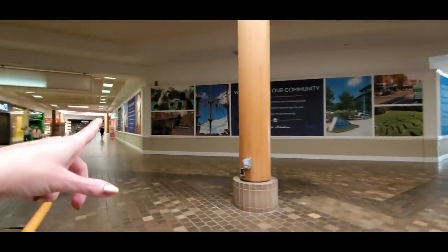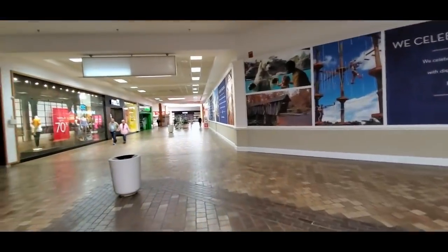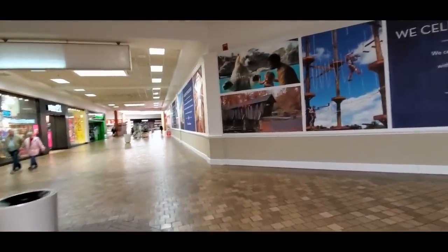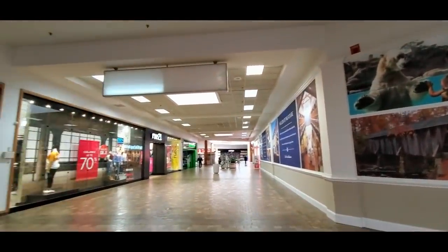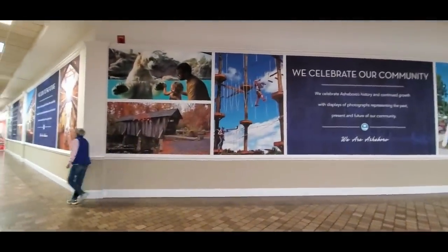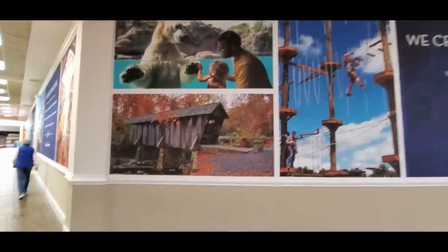This is the backside of Five Below. All these people walking around in here, I think they're pretty much all mall walkers. Also, because Asheboro is the home of the North Carolina Zoo, you're going to see pictures of stuff at the zoo.